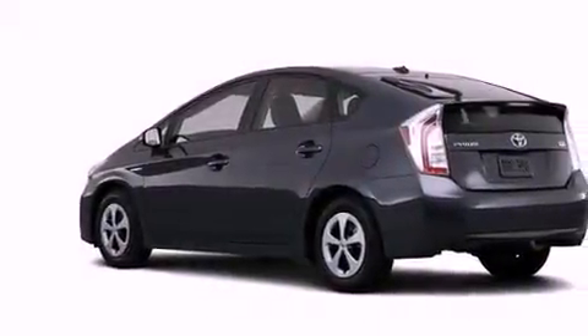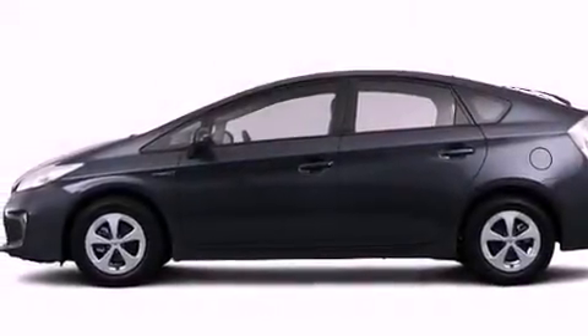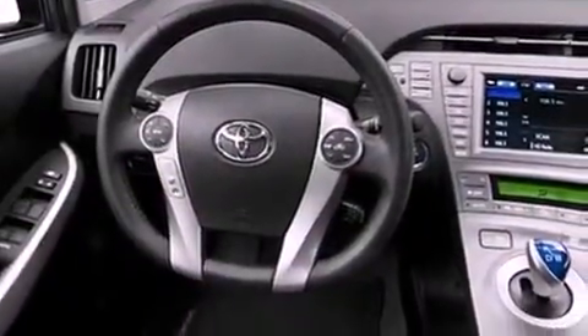Air conditioning, cruise control, heated side view mirrors, a CD player, an illuminated driver's side vanity mirror, an engine immobilizer theft deterrent system, 12-volt power outlets, an anti-lock braking system, a push-button ignition, and a rear spoiler.